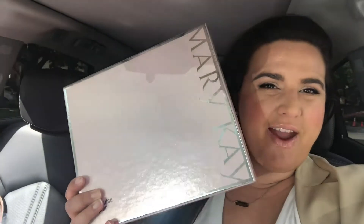Hey my fierce professionals! Happy Fierce Friday! Today's episode is being broadcasted live from Lola 2, not to be confused with Lola 3, which we are earning at the end of September. So today I am talking about TimeWise Repair!